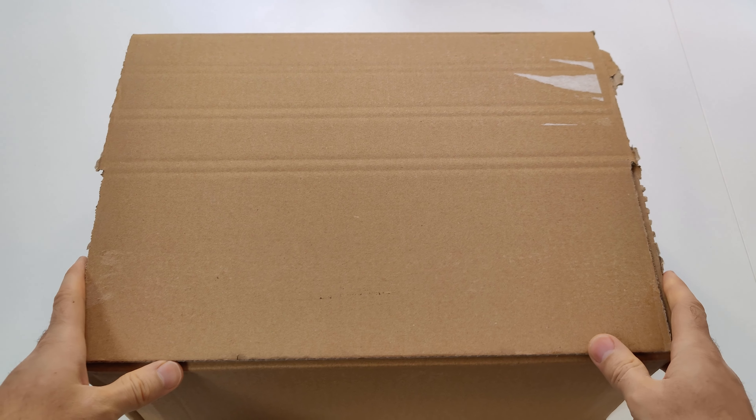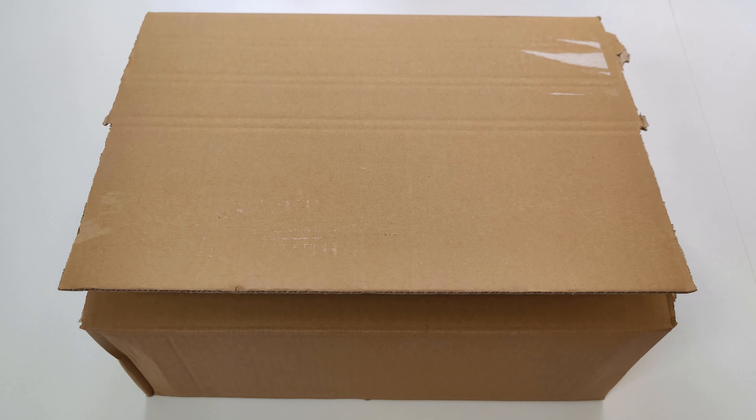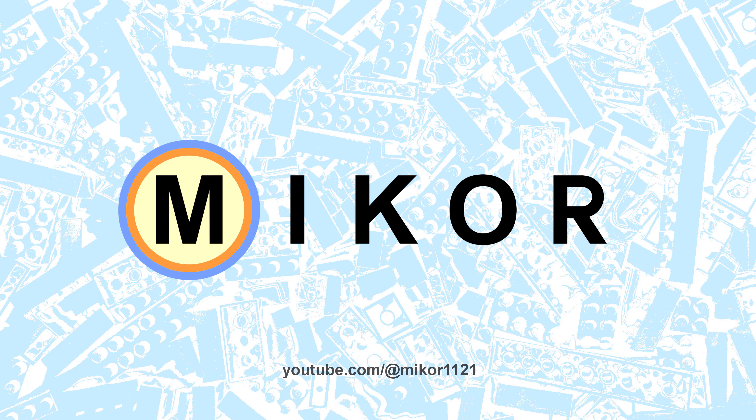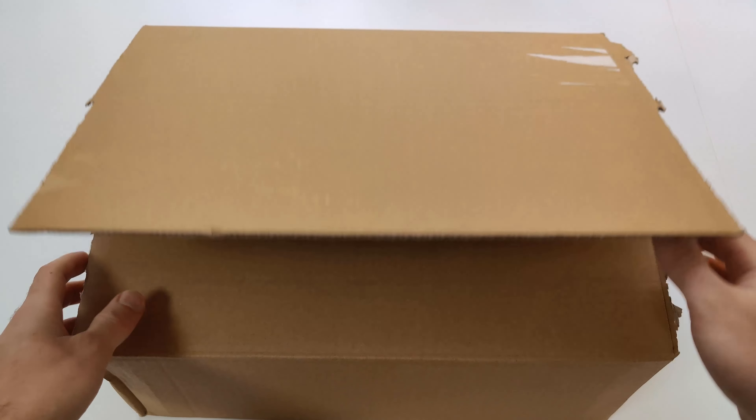Hello everyone, I'm Mikor and welcome to another LEGO Haul video. Let me show you what I got in the last few months.